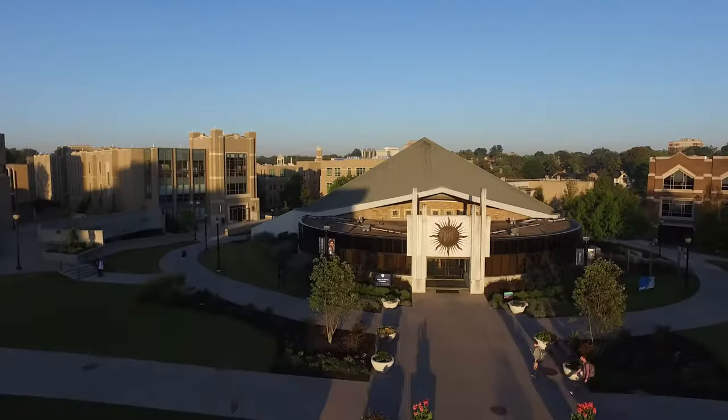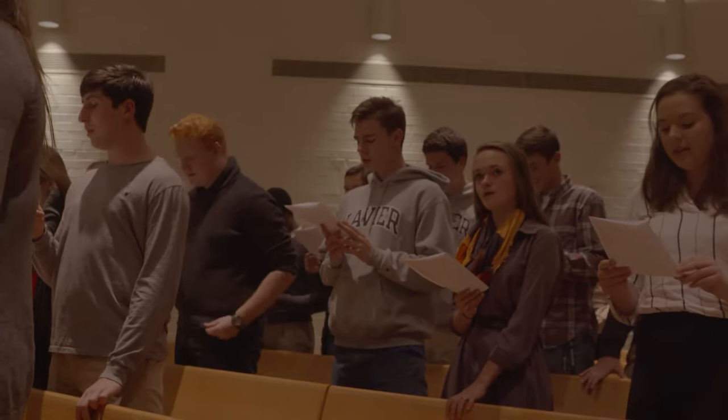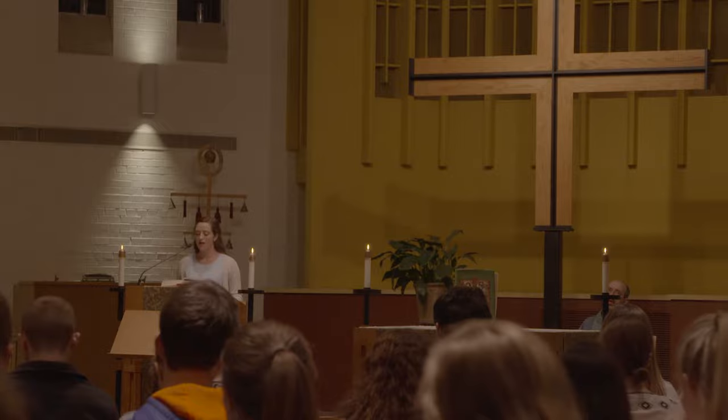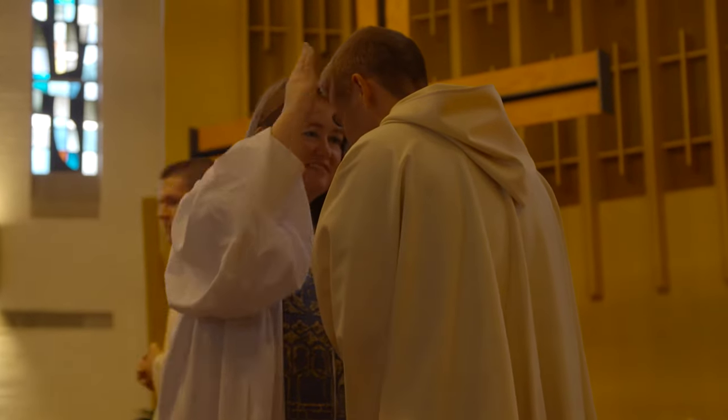At Xavier, you'll always be encouraged to think critically about the world. Many students choose to attend our weekly Mass here, but it's not how you might think it is. Our most popular service is 10 p.m. every Sunday night during the school year. It's a great way for students of all faith backgrounds to wind down for the weekend and prepare for the week ahead.